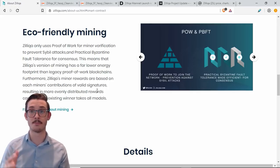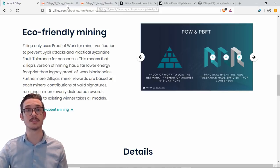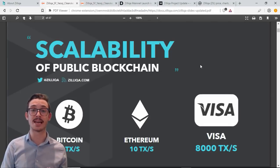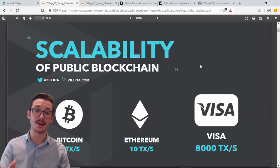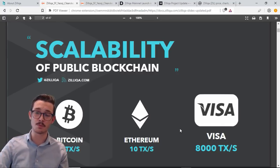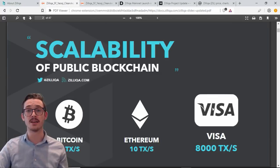So how is Zilliqa going to scale to real-world use cases? Right now Bitcoin scales to roughly 7 transactions per second, Ethereum to roughly 10 transactions per second, and then there's Visa — the holy grail — at up to 8,000 transactions per second. This is what Zilliqa is trying to achieve: real-world use cases and real-world demand. To get there, they plan to use sharding.